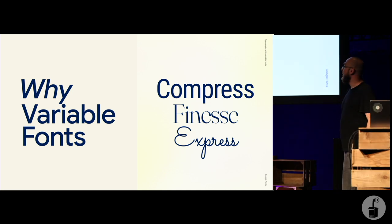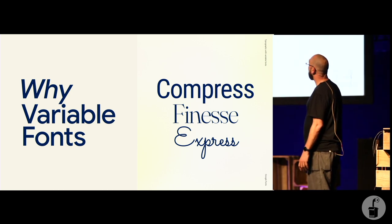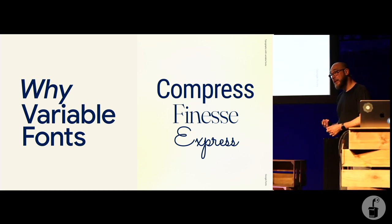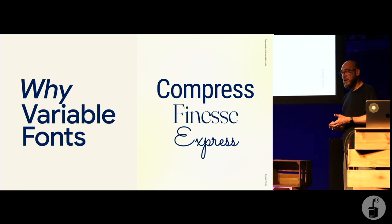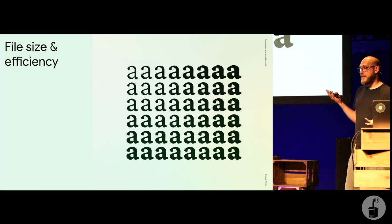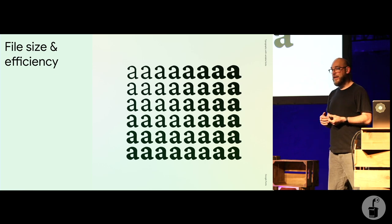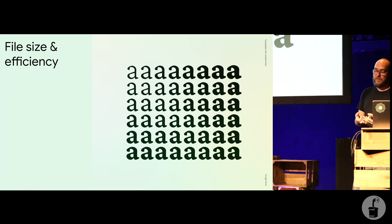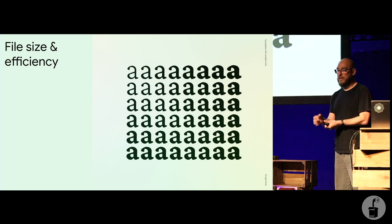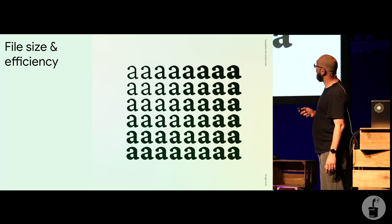So why do all this? There are three types of benefit: compression, finesse, and expression. Compression is about file sizes and efficiency — using two or more individual font files for bold and italic is usually already larger than one variable font file. Finesse is about making the rendering of your text better — these variable fonts have different style variations built in called variable axes, which are a spectrum. For example, weight ranges from 1 to 1000, so you can use any value like 233 that best fits your requirements. There's also width, so you can decide how narrow or wide you want your type to be.